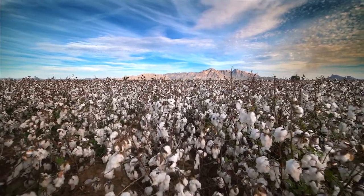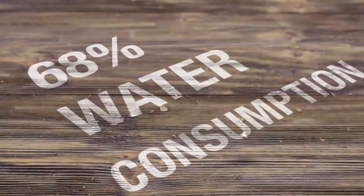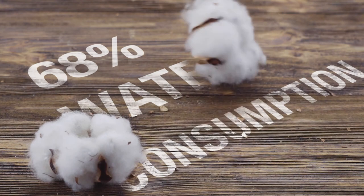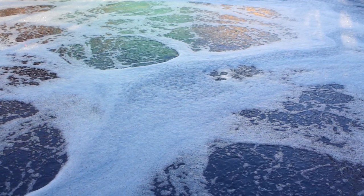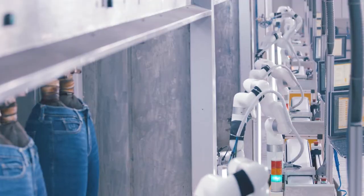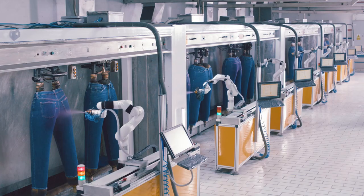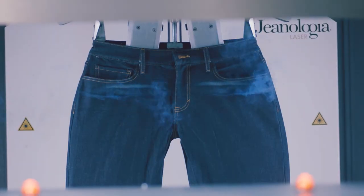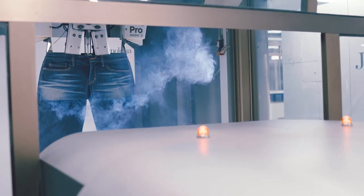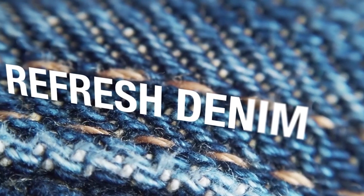In the life cycle of a gene, cotton fibre production contributes over 68% of water consumption. While we can't control how much water cotton needs to grow, we can rethink the way we use it in our factory. That's why we revisited every step of our production process and developed Refresh Denim.